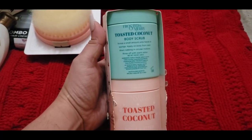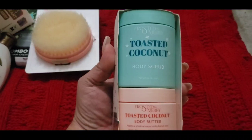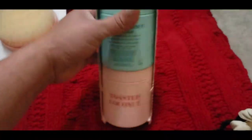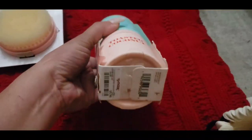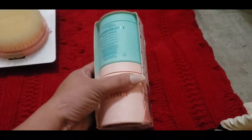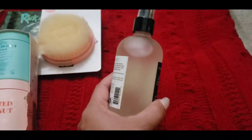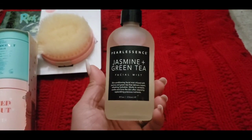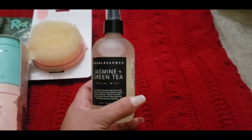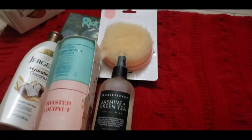I found this set — it's a toasted coconut body scrub and body butter. It comes in this cute little Christmas packaging, and she's all about the coconut scents. This was from TJ Maxx and I spent $10 on it. I also found this jasmine and green tea facial mist in a gorgeous glass bottle. It's a great little stocking idea, or you can make these few things here into a whole little gift set if you wanted to.